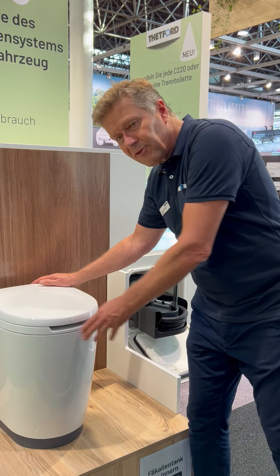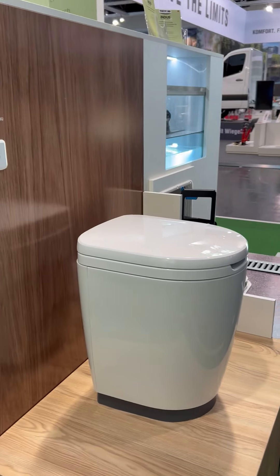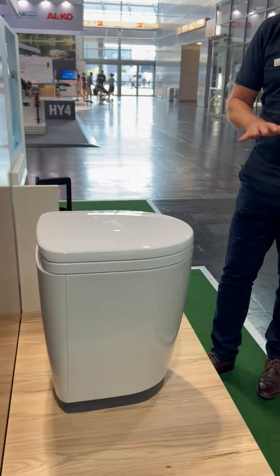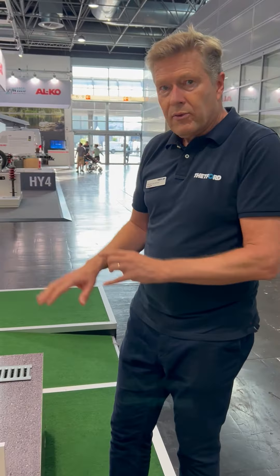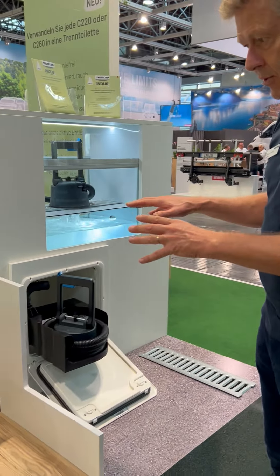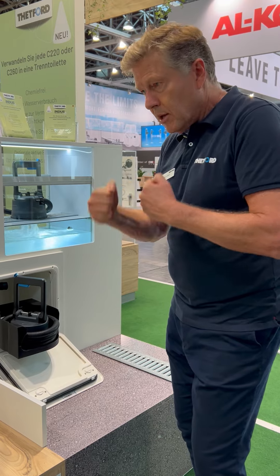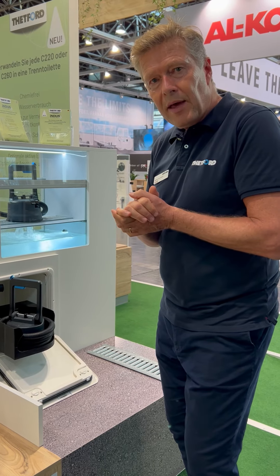Because due to Covid, prices went up, complexity went up, shortages left and right, and meanwhile quite a big group of consumers and users prefer a sanitation system without additives. So we took the system and we realized we should make it less complex, less costly, and we took the additives out.